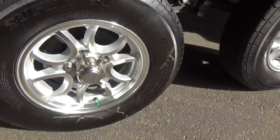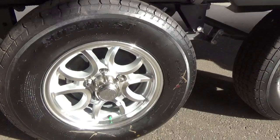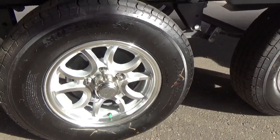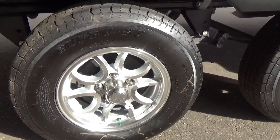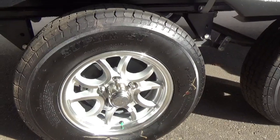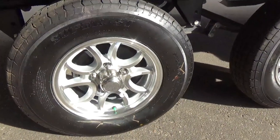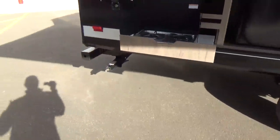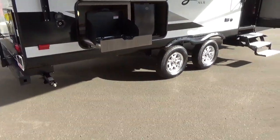In the Imagine lineup, Grand Design uses the Westlake Lions Head tire, which comes with a five-year warranty and a 12-month no-questions-asked replacement. It's a solid radial tire — on the XLS series they use a 14-inch tire versus the full Imagine which has a 15-inch. Radial tire runs real nice. They do include the spare on the back so if you have a tire issue you can change it out.